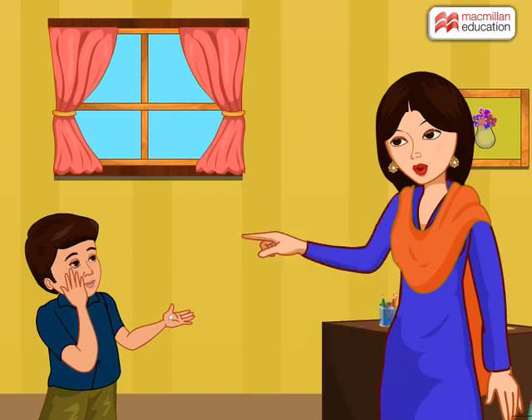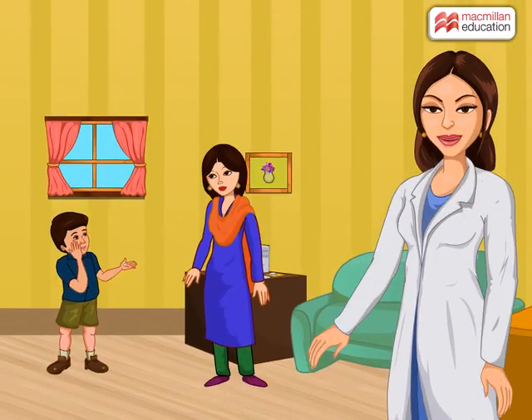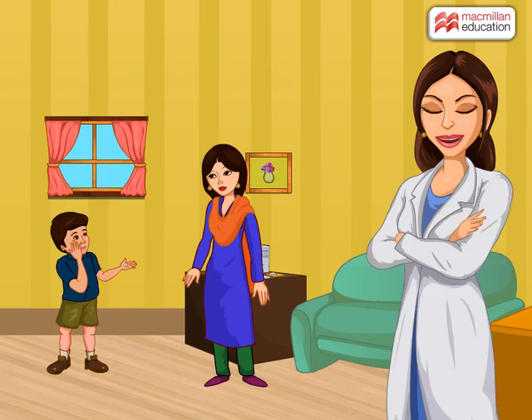Mohan, these are your milk teeth. After some time, you will get new and permanent teeth in place of your broken teeth. Friends like Mohan, you must have also lost your milk teeth and got your new permanent teeth.